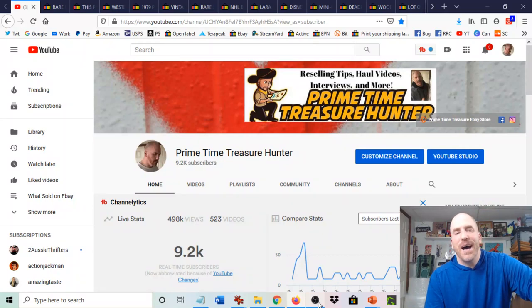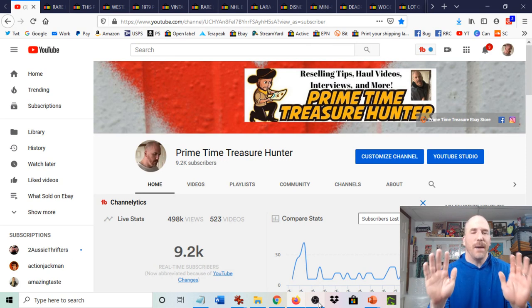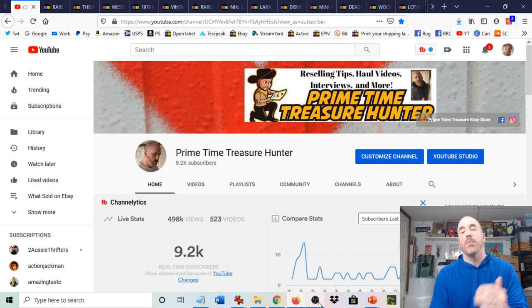Hey, what's going on everyone? It's Dominic the Primetime Treasure Hunter. Thanks for coming by to check out another video. At the beginning of every month, I do a video called the top 10 most expensive and most profitable items that sold in my eBay store for the prior month.